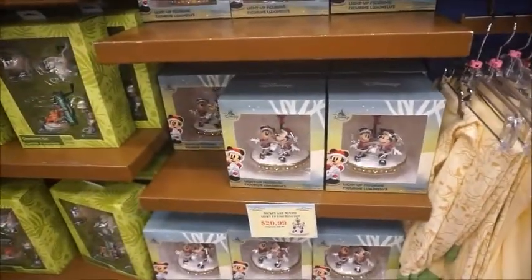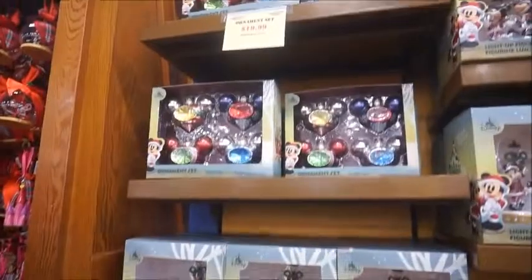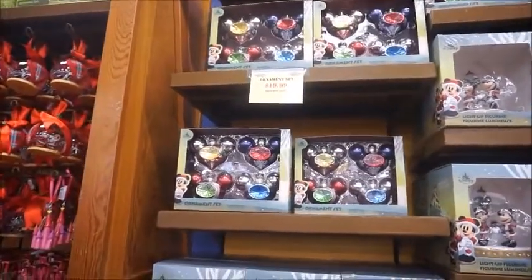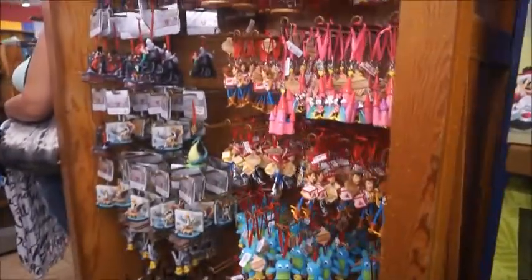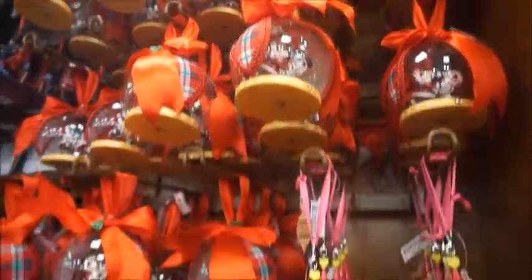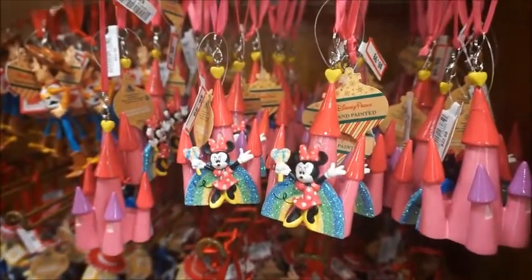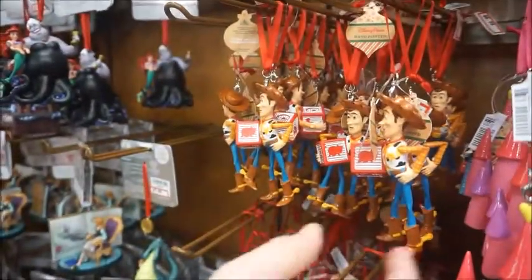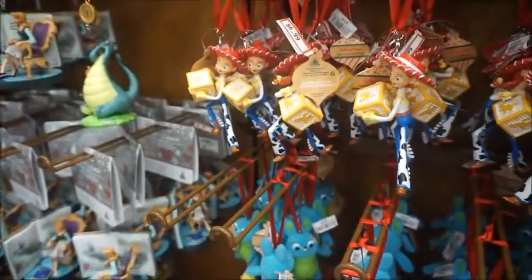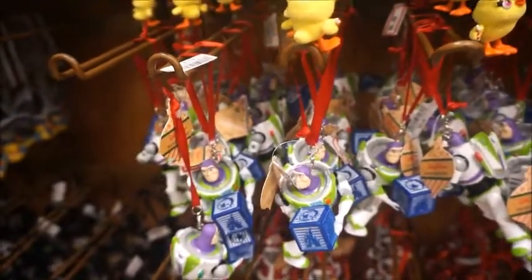Light-up figurines, $20 from $39.99. Fun ornament sets — you've got a Jungle Cruise one and one that looks like blown glass, $20 from $34.99. And then single ornaments as well. Mickey and Minnie, a rainbow, Minnie alone. And then you've got Woody, Jessie, Ducky and Bunny, and Buzz — I like that they have the whole Toy Story set.